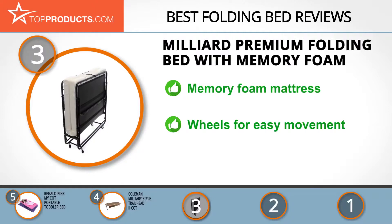It is comfortable to sleep on, built with highly durable materials, and comes with wheels for easy transport and movement. Not everyone likes memory foam, but this will come down to your personal preferences when choosing the right folding bed for your needs.